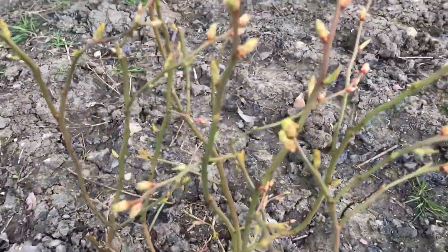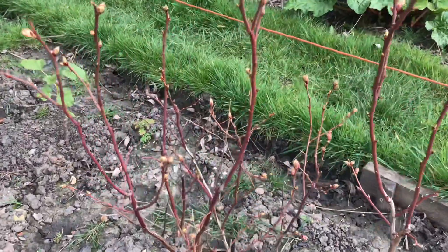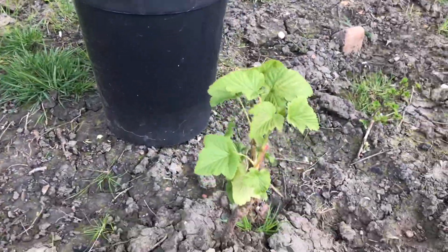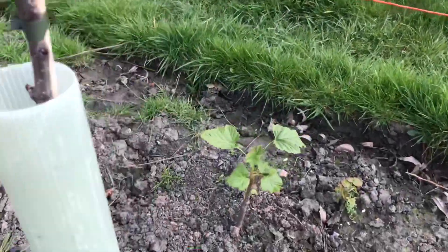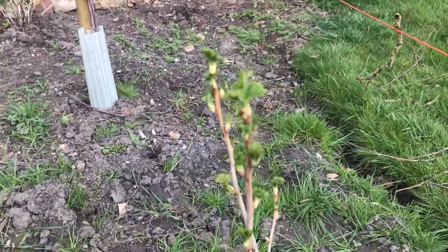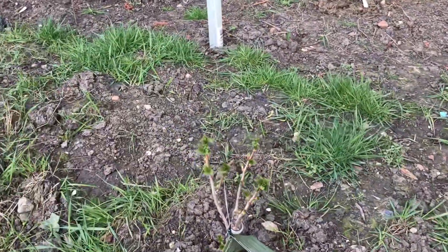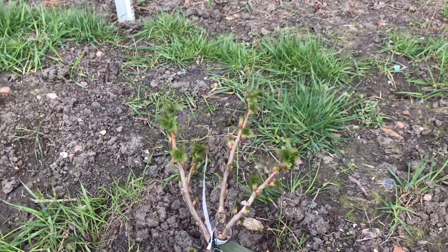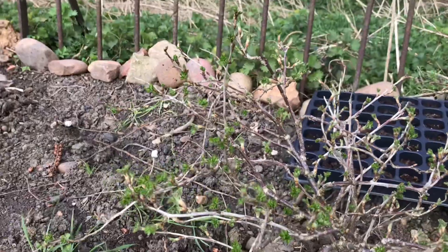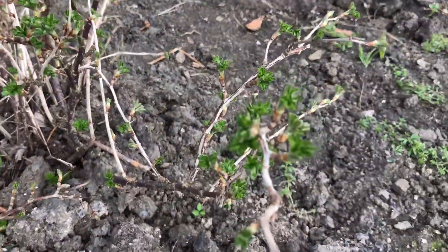The blueberries are starting to come alive now and they're looking really good. Then the blackcurrants are looking healthy and nice — both of them are starting to get some nice leaves and they both look very nice. Now the gooseberries — you can see they're coming back to life now, leaves coming on them. They're sort of coming back to life a little bit.